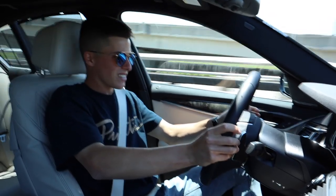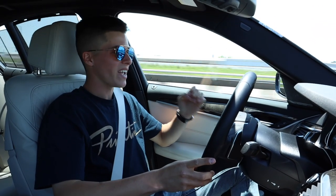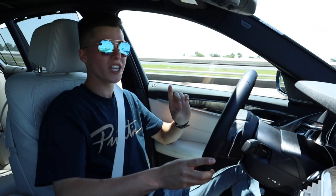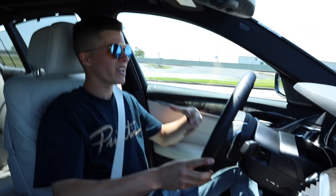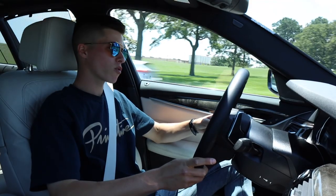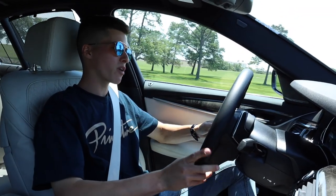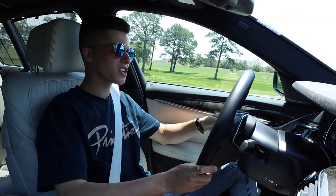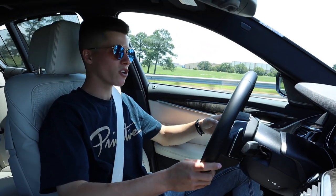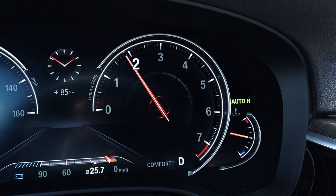Oh yeah — this car is no slouch. It's powered by a 3-liter inline-six, twin-scroll, single-turbo motor. The twin-scroll is positioned in a way that decreases turbo lag. Definitely feels great, but let's go back into Comfort. Trust me when I say that 335 horsepower and 333 pound-feet of torque suits the 540i perfectly. Remember, it's your everyday sedan — you still have a good amount of torque and horsepower, but without sacrificing efficiency and miles per gallon.